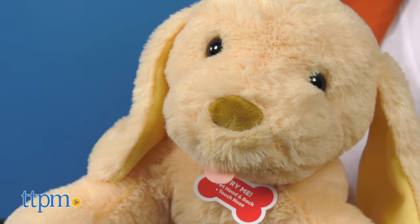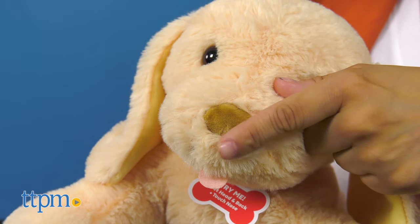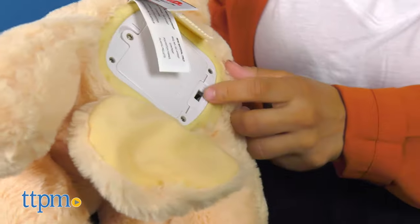Tap his nose for an extra cute surprise. A hidden battery compartment is located on his bottom as well.